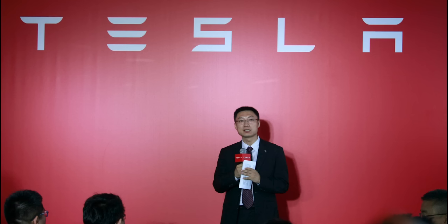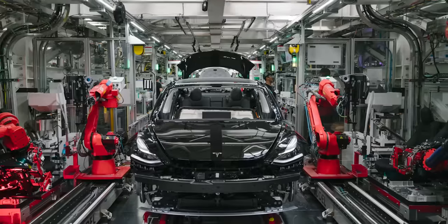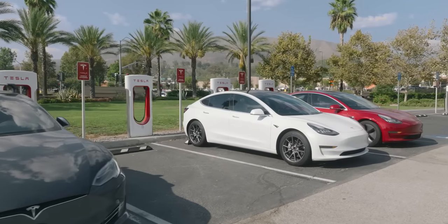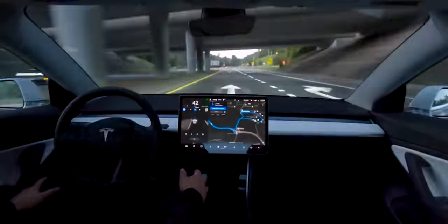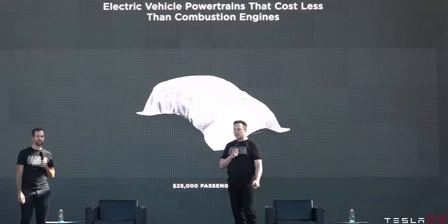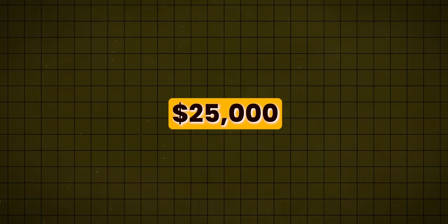Tesla China president Tom Zhu confirmed this ambitious plan in an interview with XinhuaNet. The cars designed and developed in this factory won't just be for China — they'll be global Teslas intended to vroom across roads worldwide. The Model 2 is expected to come fitted with Tesla's world-famous Autopilot. During the 2020 Battery Day event, Musk hinted at the probability of a fully autonomous Tesla model priced at a jaw-dropping $25,000.